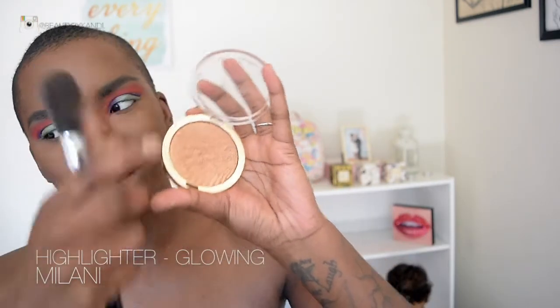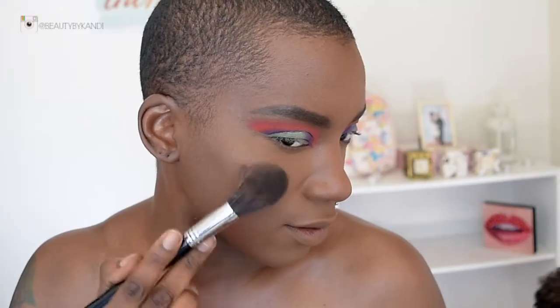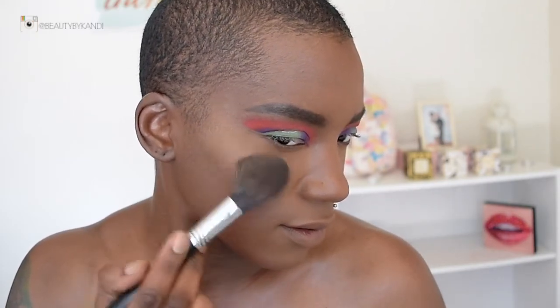Now that the face is done, we're going to set everything to make sure it's holding in good condition. I go back in with the beauty blender and pat everything in — especially important for oily skin. Then we go ahead and highlight using the Milani Glowing Strobe Highlight, applying it over my highest cheekbones.